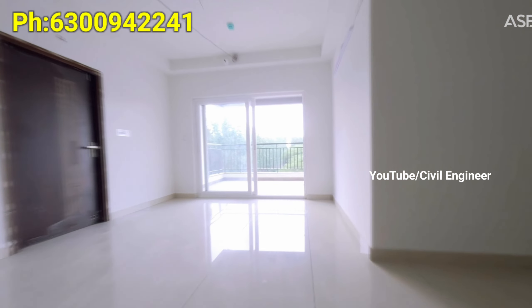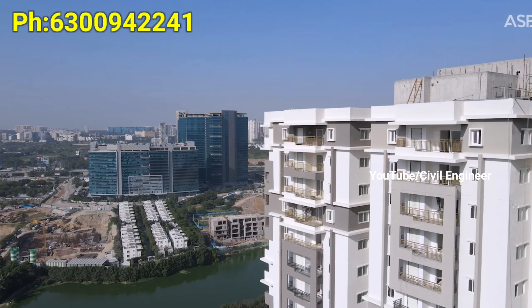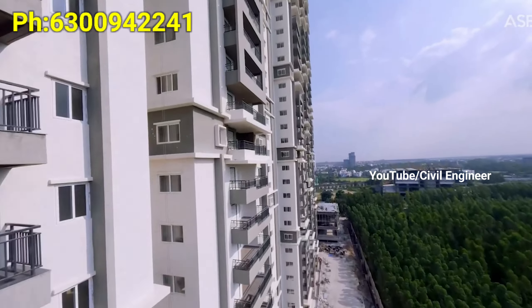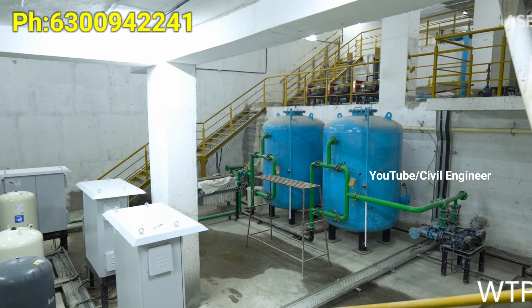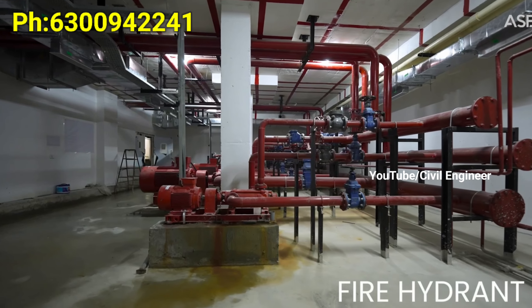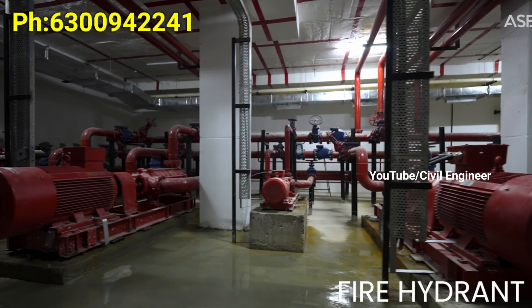For more information about this project, the contact number is displayed. We have a site visit option available. The project offers big amenities and a clubhouse, and you are welcome to interact with people there.